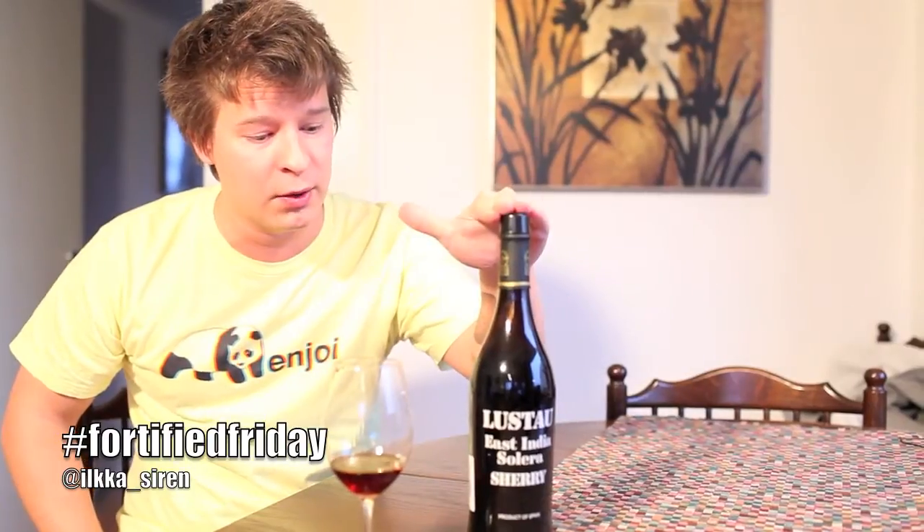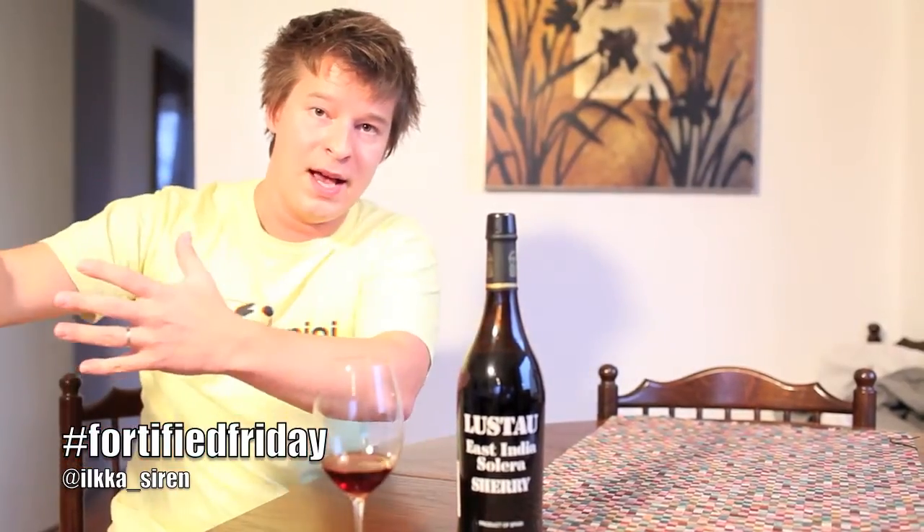Delicious stuff. Lustau is probably one of my favorite houses in Jerez. If you have a chance, definitely check this out — East India Solera by Lustau. You can also click the share button down there. Next week we're going to have some different fortified white wines, so until next time, cheers!